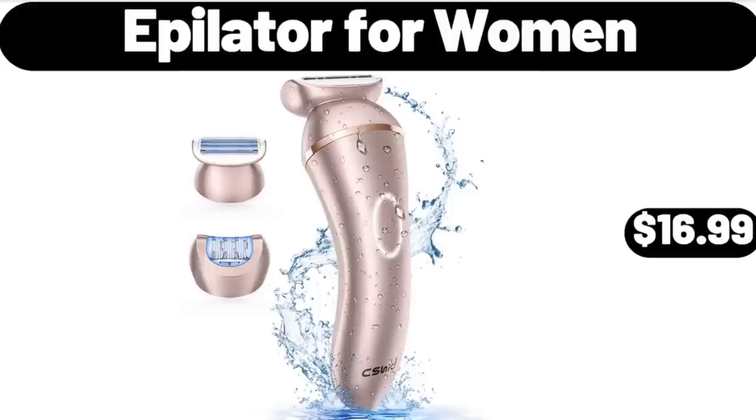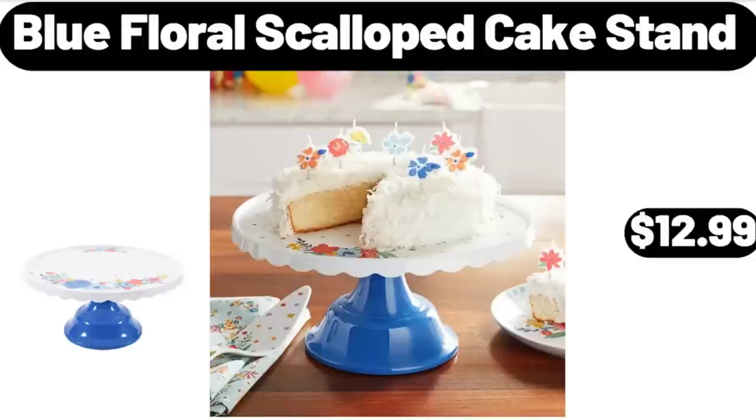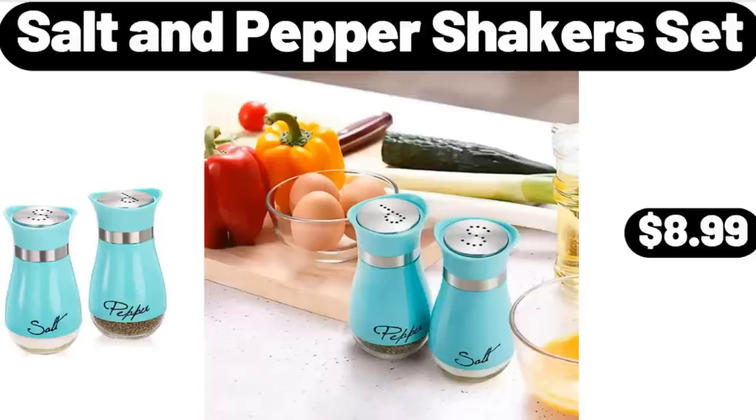Epilator for Women, $16.99. Memory Foam Mattress, $59.99. Blue Floral Scalloped Cake Stand, $12.99. Salt and Pepper Shakers Set, $8.99. Please don't forget to subscribe to my channel, thank you very much for everything.